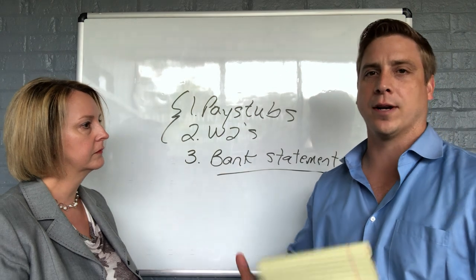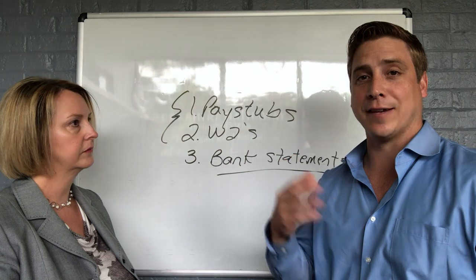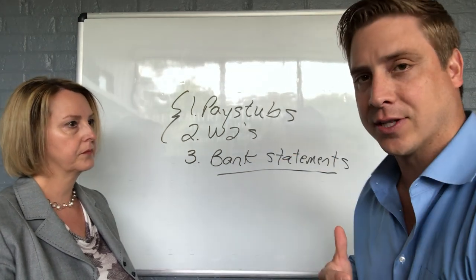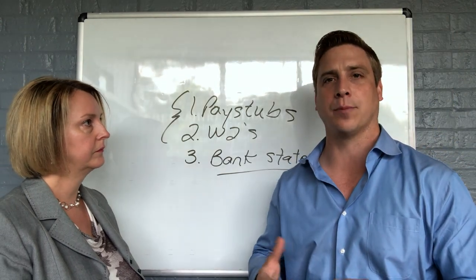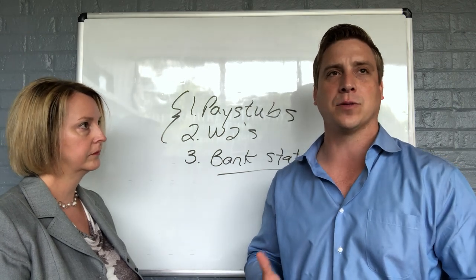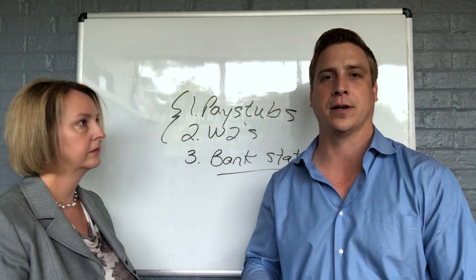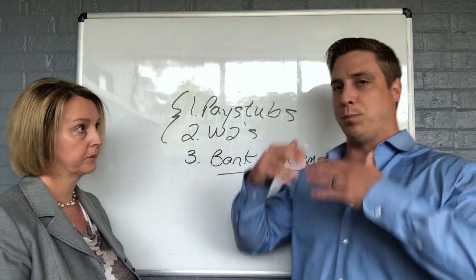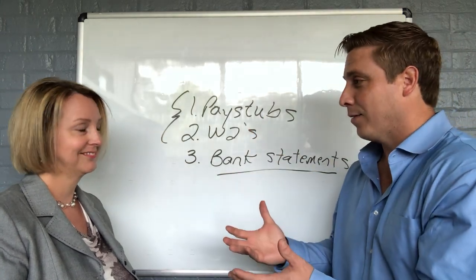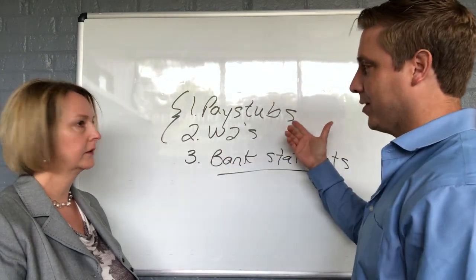Doing this work up front helps me tremendously — it's gonna save you time, save me time, save everybody time and heartache. Because what happens sometimes is somebody will go get one of those quick little online pre-approval letters, give it to me and say, "Hey Andy, we're shopping at $400,000." Then we find a house at $380,000 and come to find out they're nowhere close to being qualified. So let's get honest with ourselves, let's get real, and take the effort out of it. It's simple stuff.